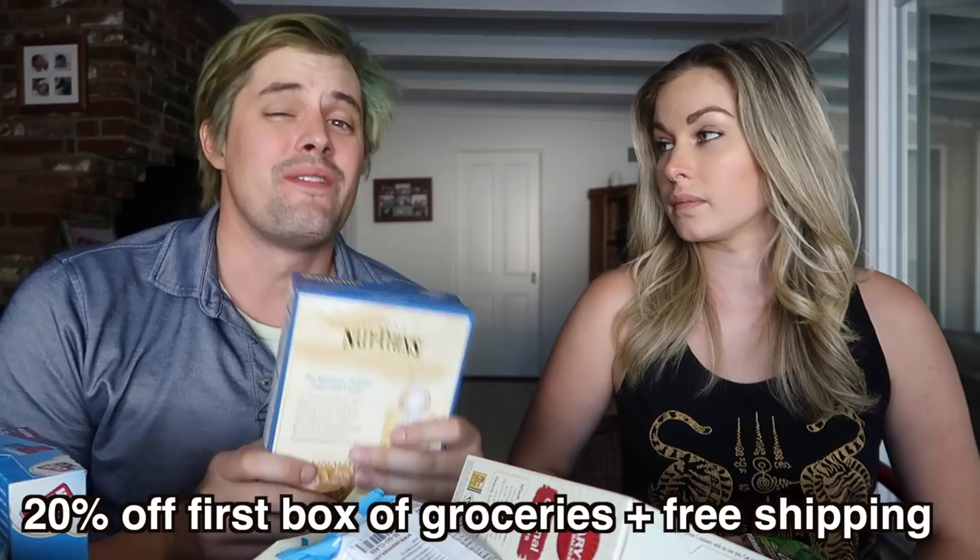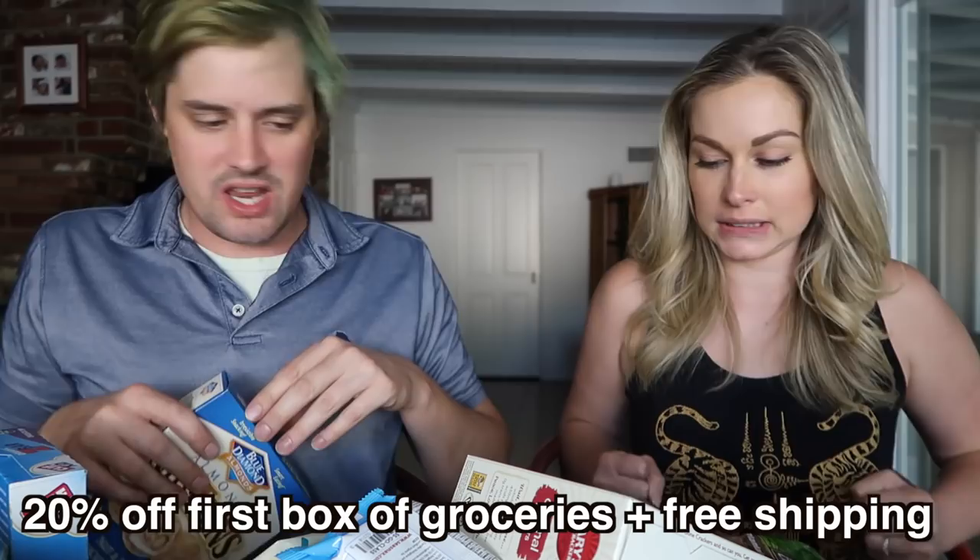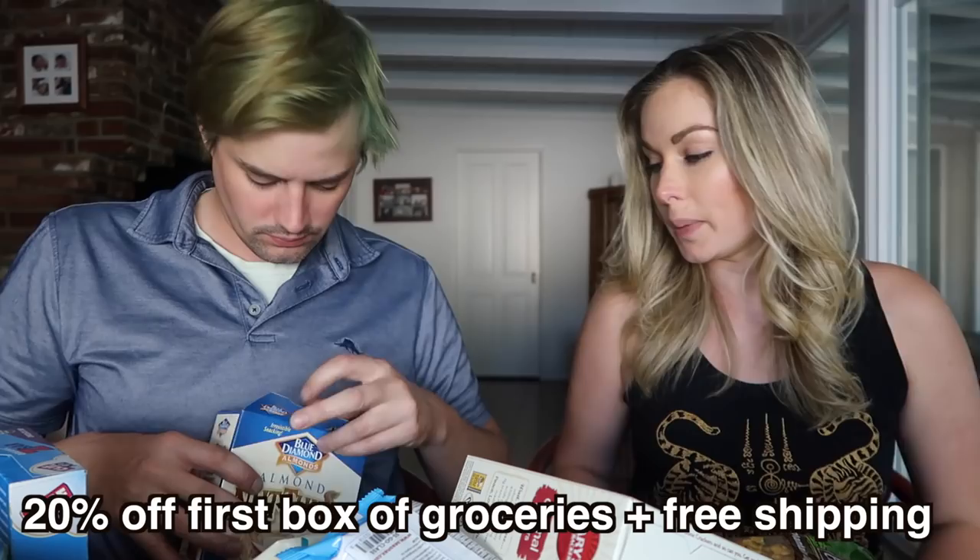In the description there's a link you guys can click on that'll take you over to Thrive Market, and you'll automatically get 20% off your first order, which is pretty cool. So let's get this healthy snack eating challenge underway!